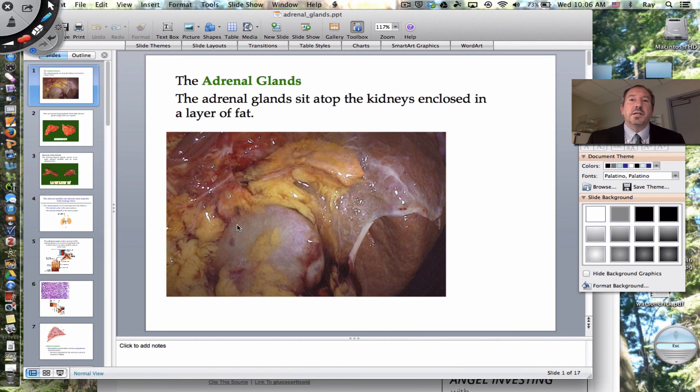I hope you enjoyed this look at the adrenal glands. The adrenal glands are sometimes forgotten — they don't always get the glamour that other glands do, but they produce really important hormones like epinephrine and cortisol, as well as all the others we talked about. Thanks for watching.